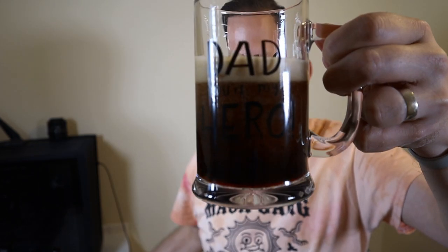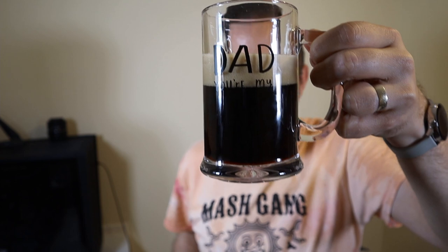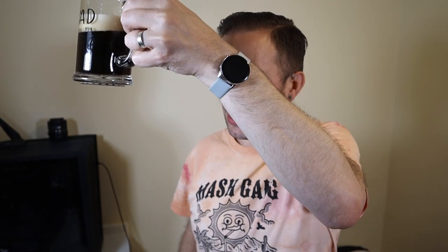Look at that lovely colour — a lovely bit of a nice tan taupe head. Black as the ace of spades, just a hint of mahogany coming through. Looks good, doesn't it? It's having a point.